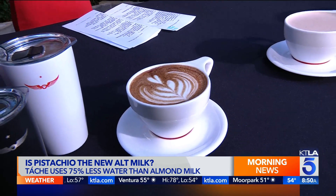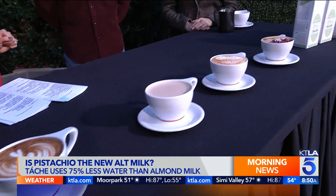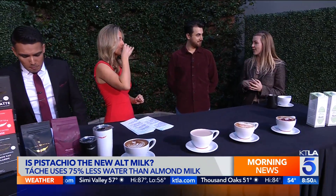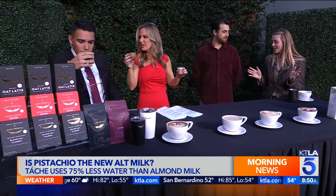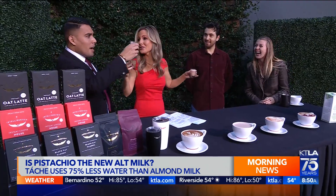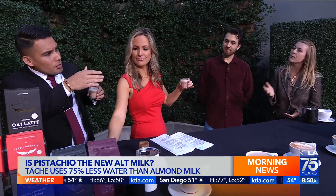Talk to us about these lattes, especially the pistachio rose latte. The pistachio rose is our new signature — we just brought it in for the new season. This is our first time partnering with Tash, and it's a really unique experience partnering with pistachio milk because we've never done it. As a barista working with milk every day, the foam is amazing — it really makes incredible foam.